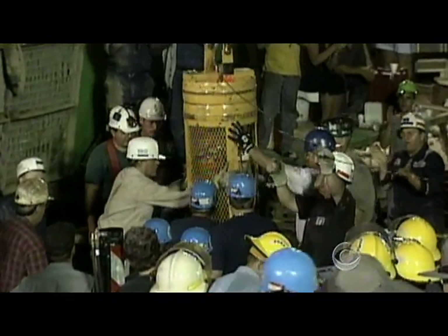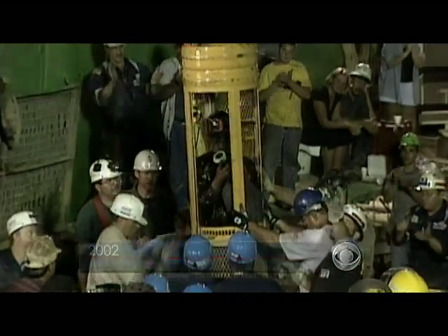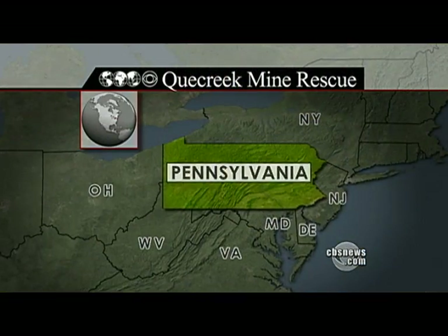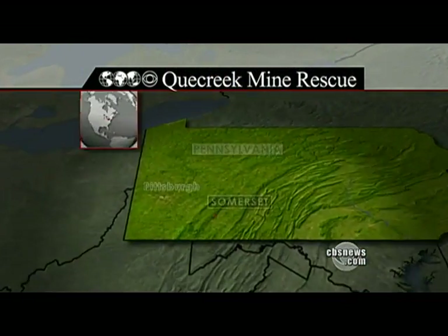Rescuers plan to bring up the miners in a tiny capsule just a bit wider than the average man's shoulders. The engineers who designed it consulted with rescuers in Pennsylvania because eight years ago they used a similar capsule to pull nine men to safety from the flooded Quecreek mine. We sent national correspondent Jeff Glor to Somerset, Pennsylvania to see how it works.